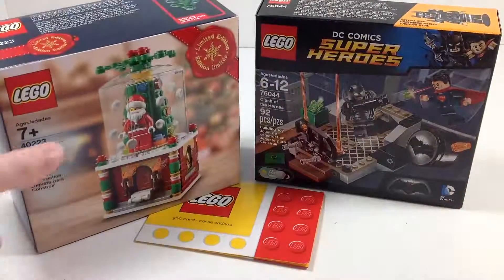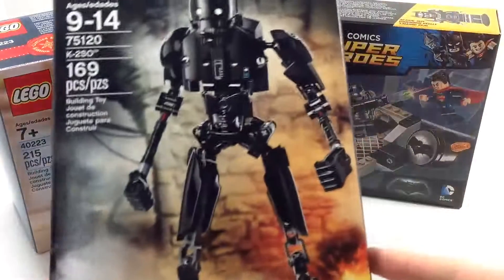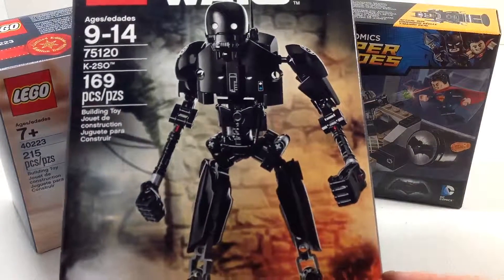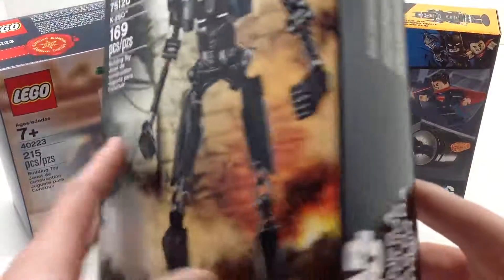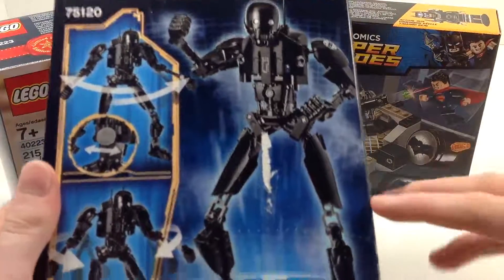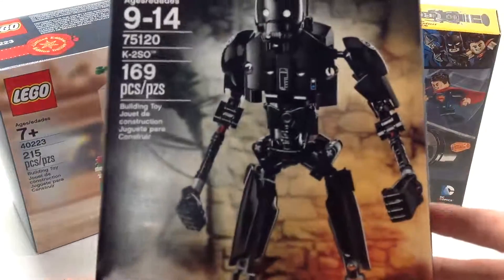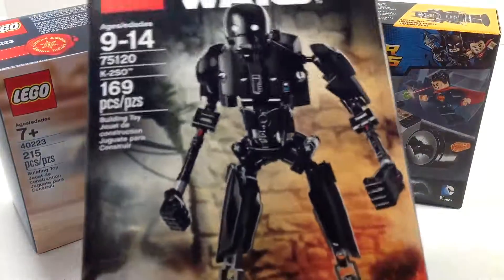Next up we have a Star Wars set — the K2SO buildable figure. Usually I don't really collect the buildable figures from the Star Wars line because I'm not a huge fan of the concept. But K2SO is practically made to be a buildable figure — he translates really well into this form. So very cool to get that.